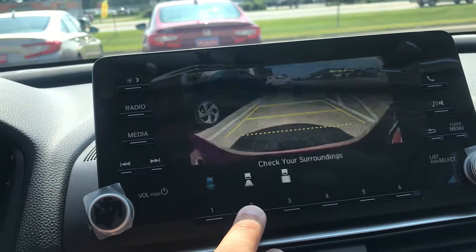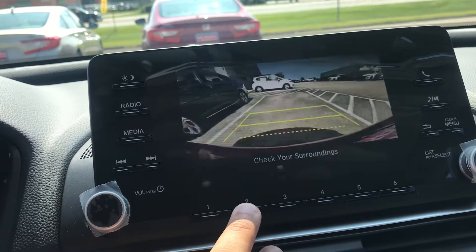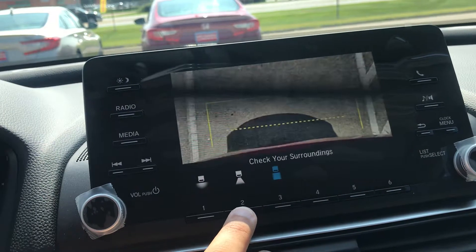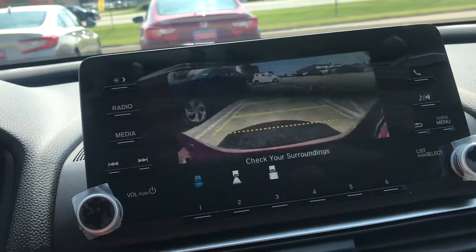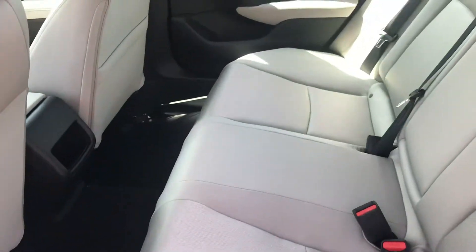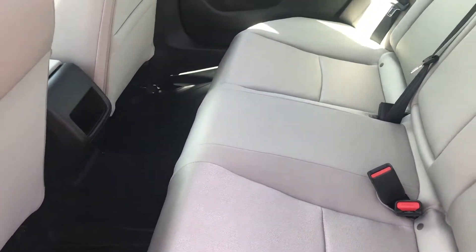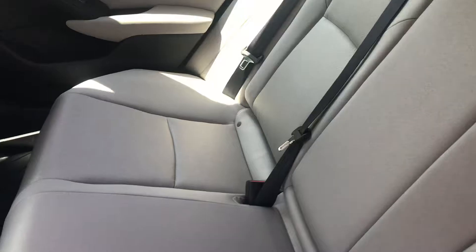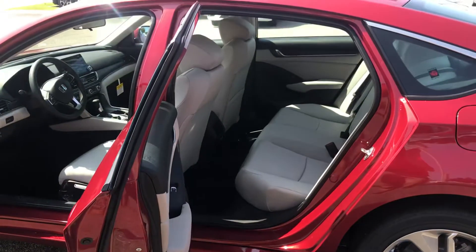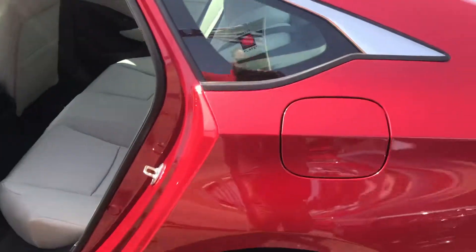The backup camera has three different views to choose from: your wide angle, your standard view, and your view from up at the top. Walk around to the back — very spacious back seat. Doors open up pretty much at a 90-degree angle, which makes getting in and out a lot easier. Walk around to your trunk.